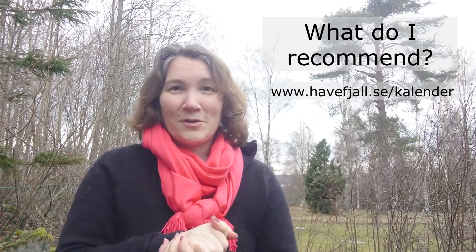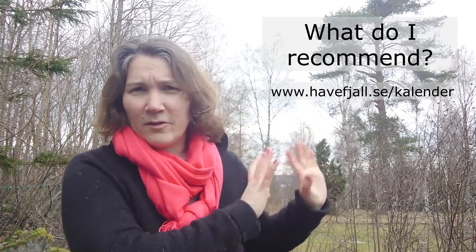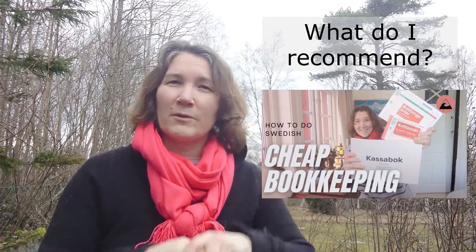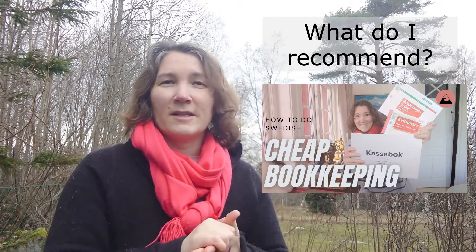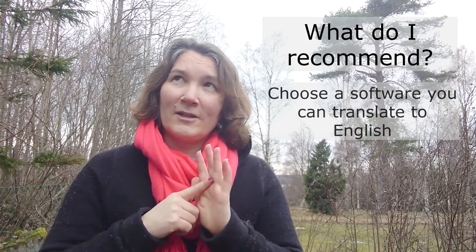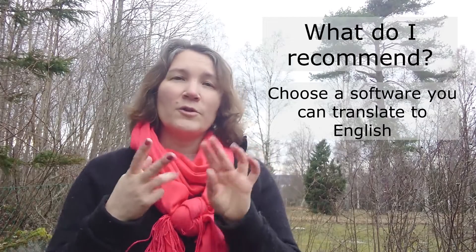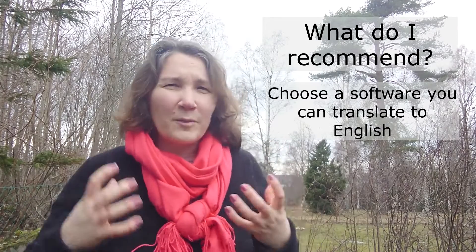If you want to learn more, or if you're doing this company a little bit on the side, look at my other two videos where I talk about the cheapest kind of bookkeeping — where you only need the basic information to save for your bookkeeping, financial reports, and everything required by law. You can also watch my Swedish version where I talk about the free versions of softwares. If you're English-speaking, go with a software that can translate, because Visma can translate to English and Fortnox and Bokio also have English versions.